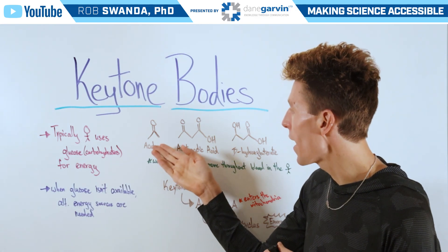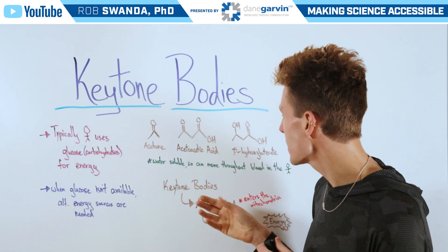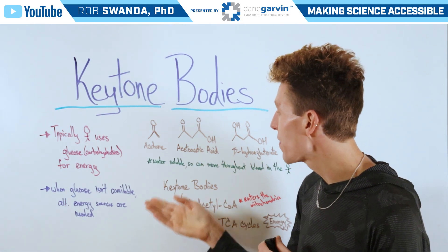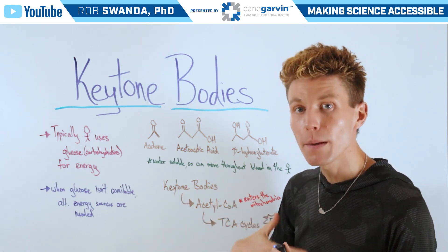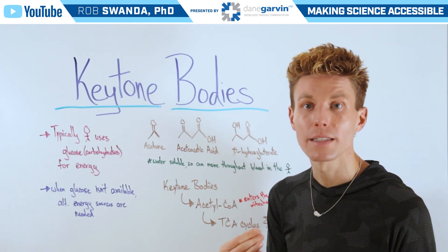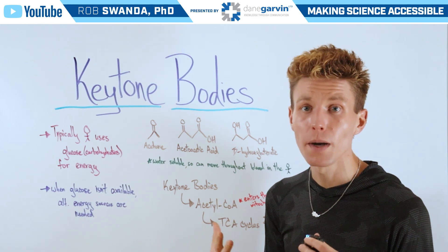The ketone bodies produced are acetone, acetoacetic acid, and beta-hydroxybutyrate. These are unique in that they're water-soluble, so they're able to move into our blood and throughout the body, especially to places like the brain that need to consume a lot of energy.